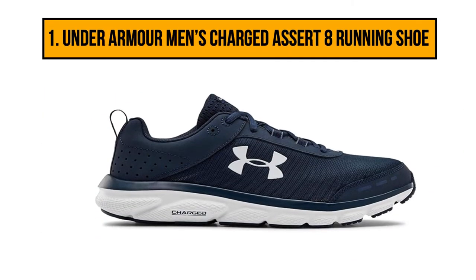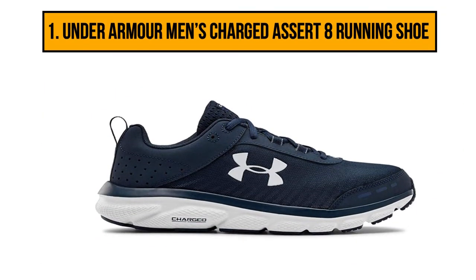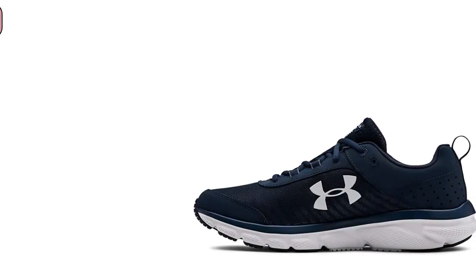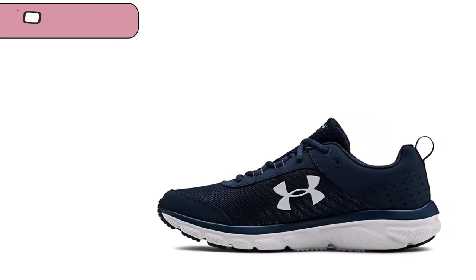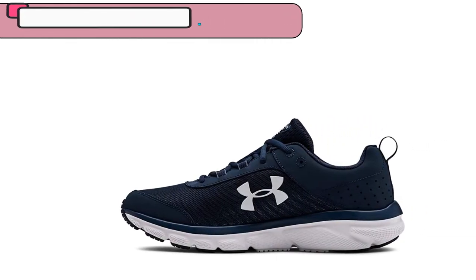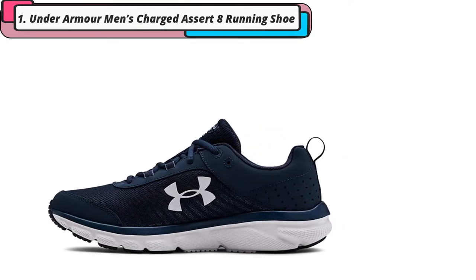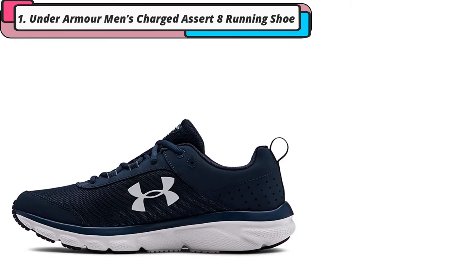And our top product is the Under Armour Men's Charged Pursuit 8 running shoe. The flexible and well-cushioned running shoe uses a mesh upper for extra breathability, making it easier to stay cool while you are on the move. Durable leather provides better overall stability and strength in the design, as well as keeping your midfoot section balanced for greater comfort.